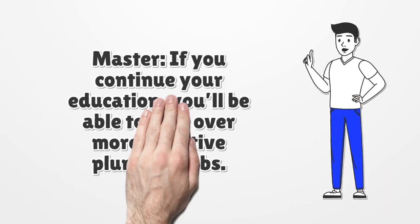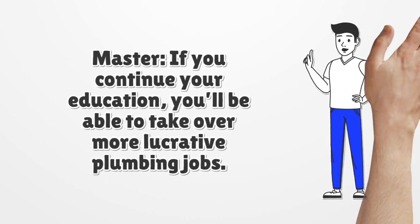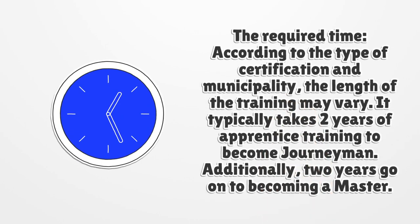Master: If you continue your education, you'll be able to take over more lucrative plumbing jobs. The required training time varies according to the type of certification and municipality. It typically takes two years of apprentice training to become a journeyman, and an additional two years to become a master plumber.